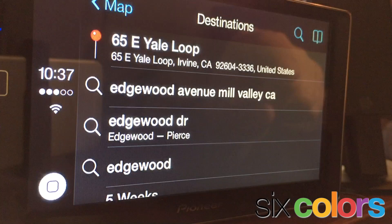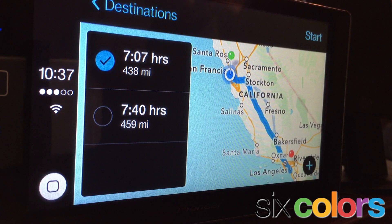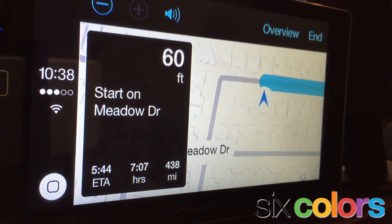From destinations, it will search through your mail and your recents, and you'll be able to pick a location. You can choose from alternate destinations. And when you're all said and done, you can start navigation. And again, you're going to hear exactly what you're expecting to hear from the Maps app from Apple.